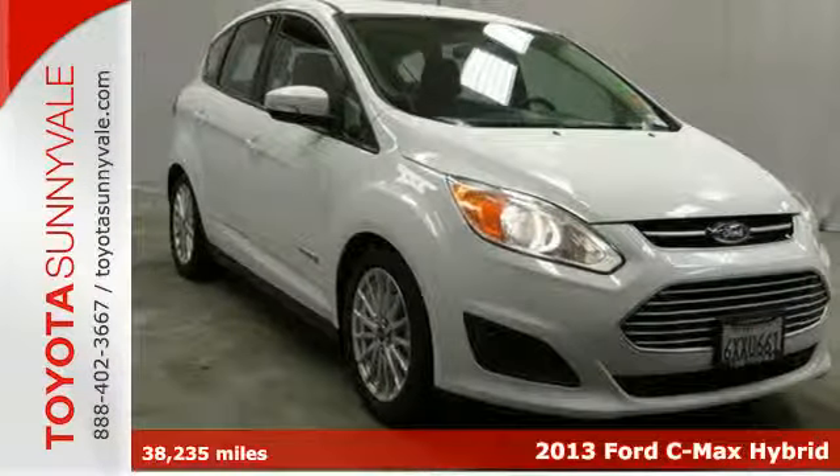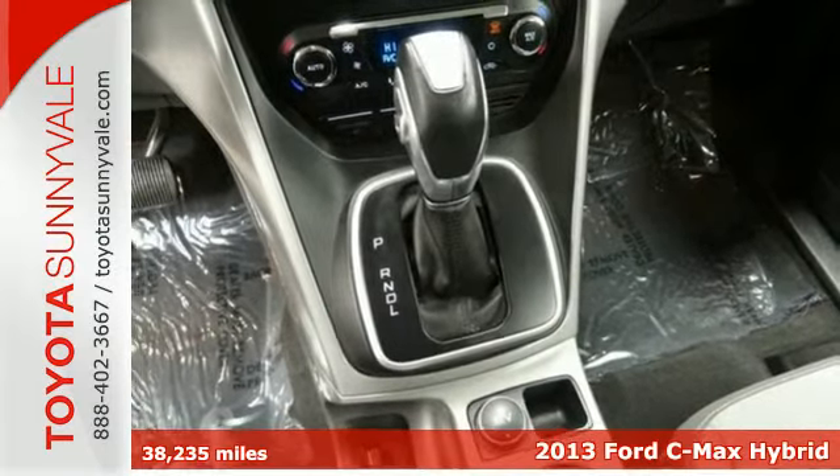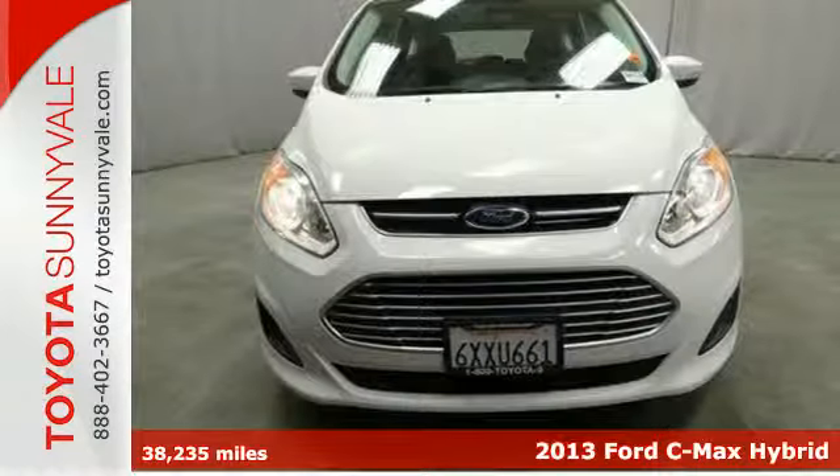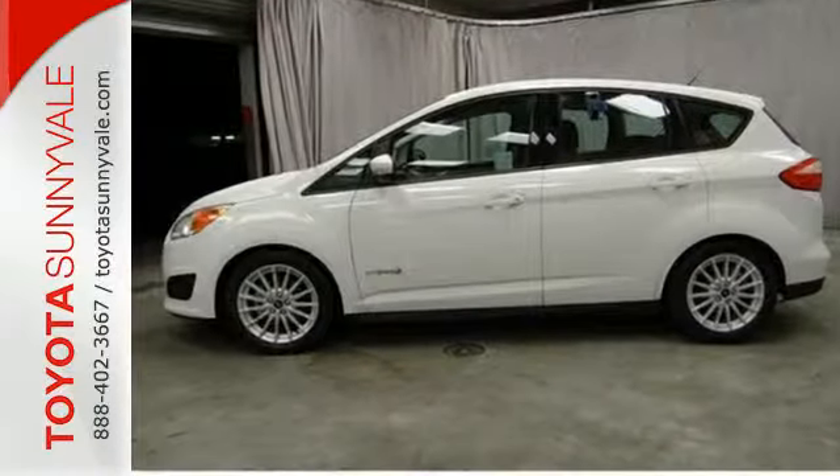Here's a 2013 Ford C-MAX Hybrid. You care about the environment and leaving a smaller carbon footprint, but you still have places to go and children to haul around. This all-new hybrid compact is the perfect choice for you.